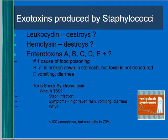Staph also produces exotoxins: it releases a toxin that destroys white blood cells, hemolysin which destroys red blood cells, and enterotoxins. If ingested, those enterotoxins cause diarrhea — essentially food poisoning.